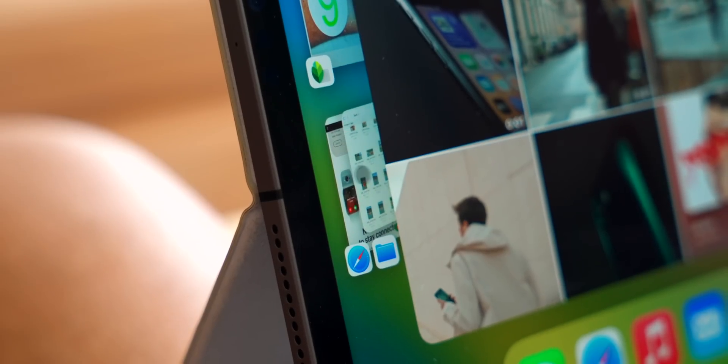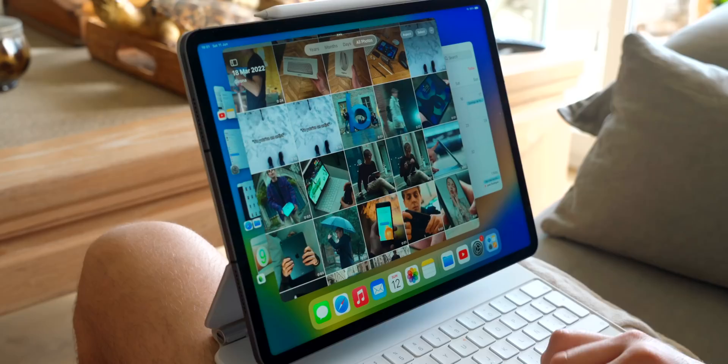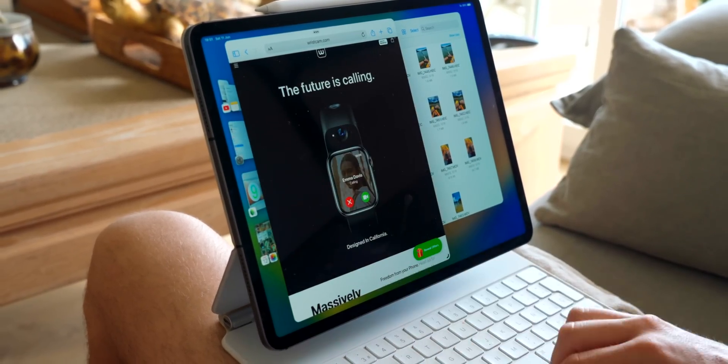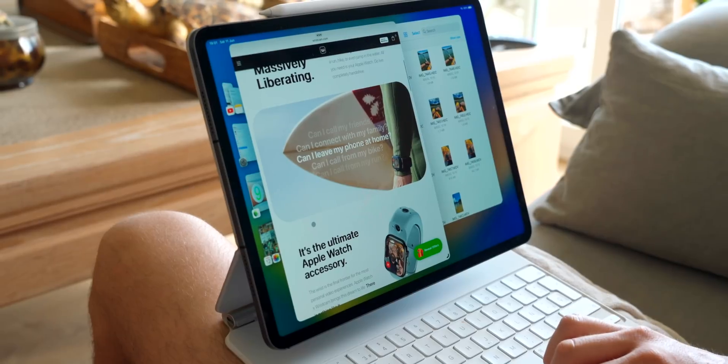So let's say you want to have Safari and Notes — you can have two different windows, and then bring Files in there and resize them. It's a really weird experience at first. I've been trying it out for a couple of days and it actually works really well.